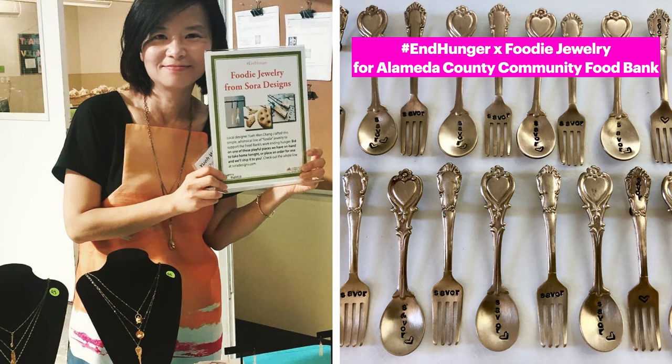One last thing I want to shout out to you is my collaboration with the Alameda County Food Bank. Since 2017 I have been doing fundraising at their annual Empty Bowl event in May and Savor the Season in September. Now they have had to cancel the May event, so I'm trying to see if I can continue to do the fundraising for them. I have a foodie jewelry section on my website just for the food bank, and I donate 100% of the profits. Together with the auctions, over $3,000 have been donated.